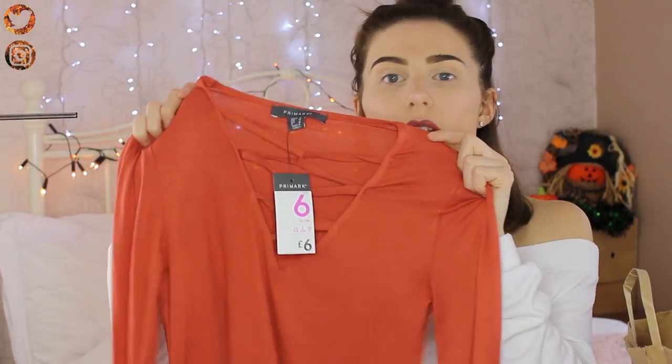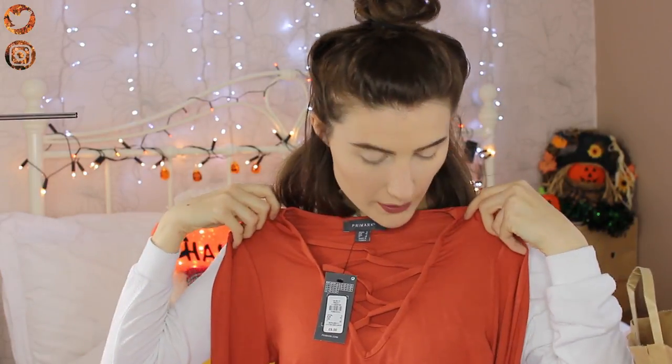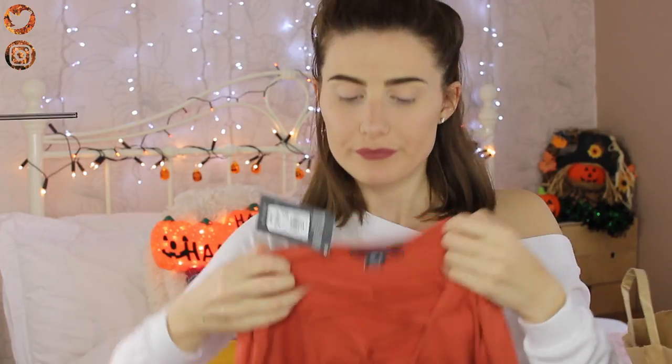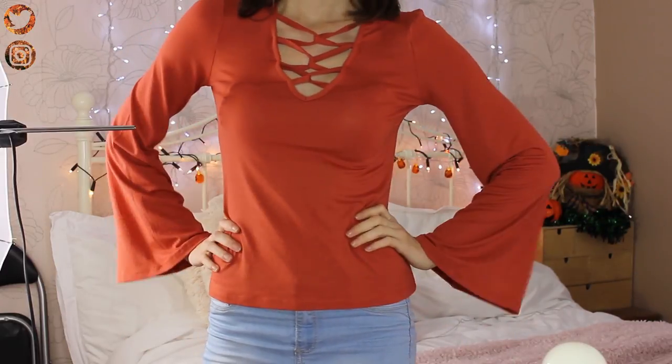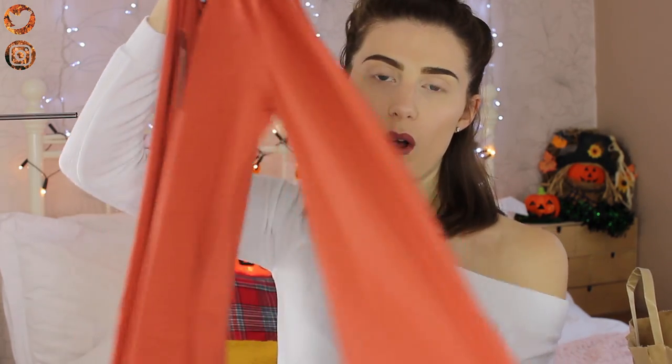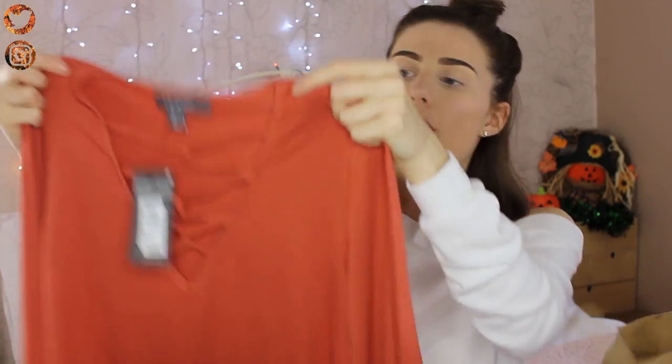Next I picked up this top, which is quite an autumn-y colour — it's more like a burnt orange, an off-red. I got this in a size 6; I'm actually a size 8 but 6 or 8 is usually fine. This was £6. At the front it has a crisscross style v-neck, and again the sleeves go really wide at the bottom — I think it might be an autumn trend this year. For £6 it's quite a casual wear piece but you could also dress it up.